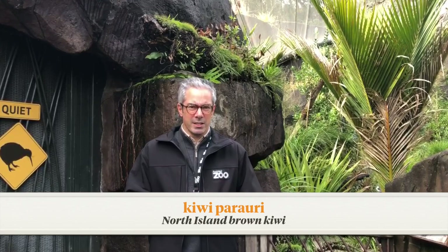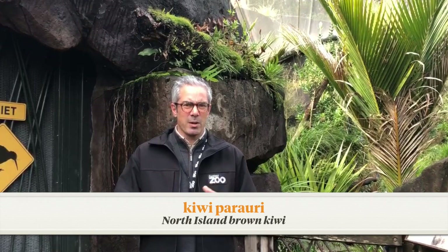Have a go at practising these names at home. Kia pai tā koutou akoranga i tēnei wā, i nā rā e pānangi kiwi parauri. Have a great day in your learnings today, especially with our brown kiwi. Kia pai te rā, noho oro mai.